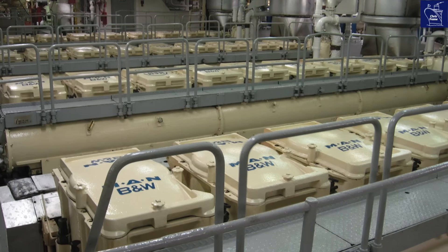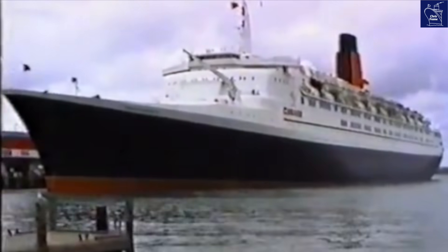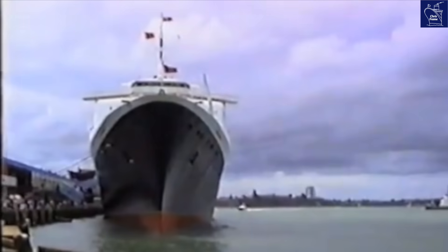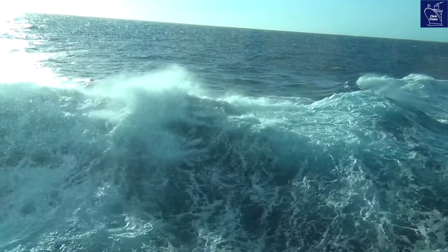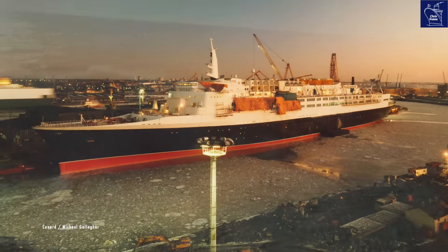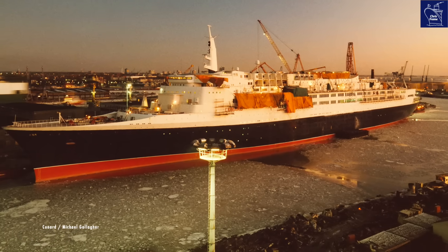This isn't your average engine room. Over her 40-year reign, the QE2 underwent a radical transformation. First, she ploughed through the ocean with steam turbines. Then, in a groundbreaking refit, she was reborn with a cutting-edge diesel-electric system.